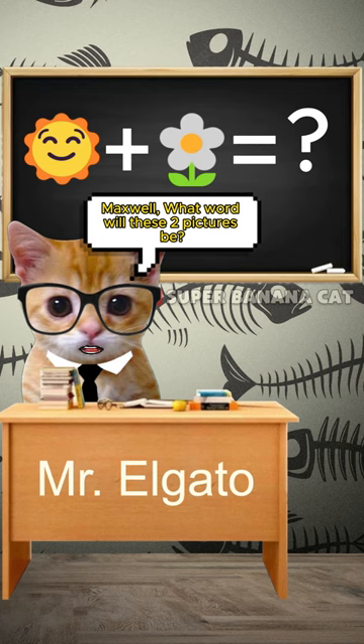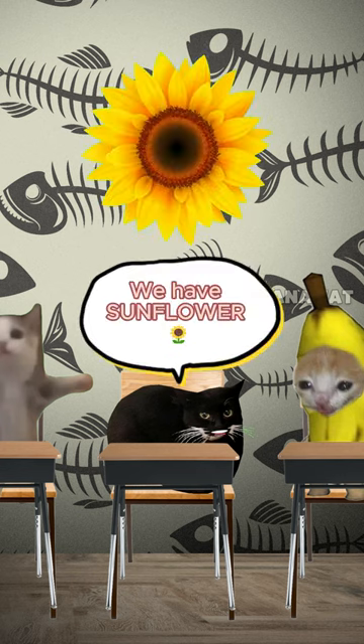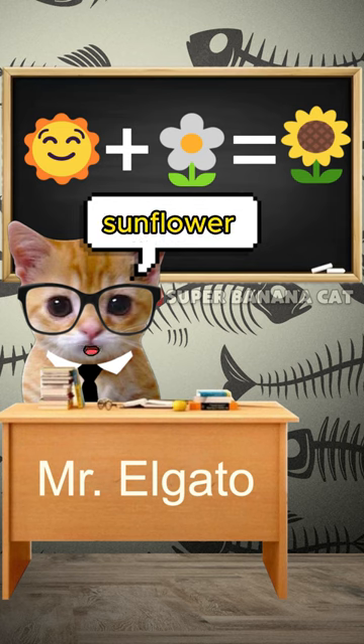Maxwell, what word will these two pictures be? Sun and flower. We have sunflower. Well done, Maxwell. Sunflower.